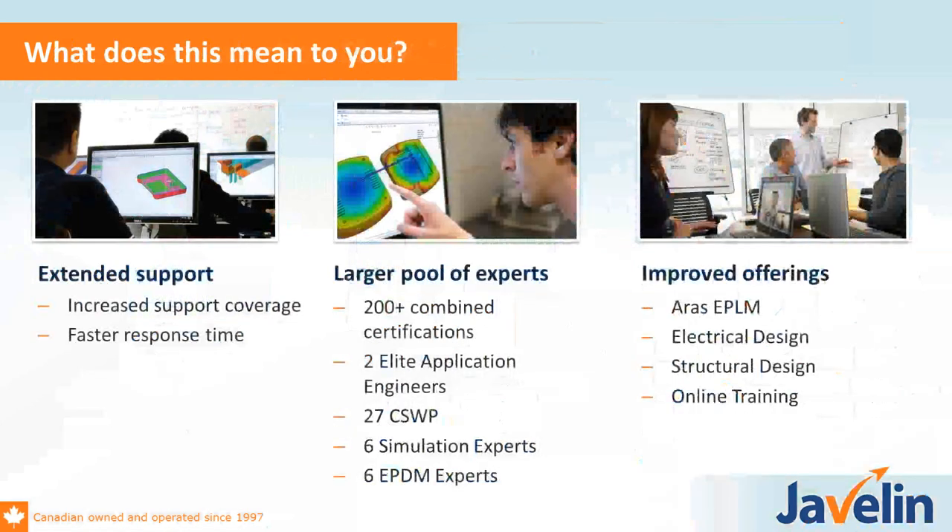What does that mean for you? We have extended support coverage — the longest hours of probably any VAR out there. It's incredible crossing time zones and how many open hours of support coverage we have. We now have 27 certified SOLIDWORKS professionals on staff, actually up to four lead application engineers, plus a bunch of experts in simulation and EPDM.